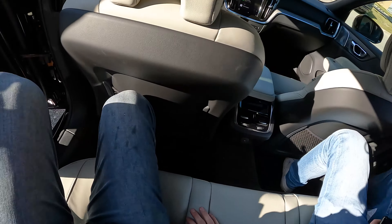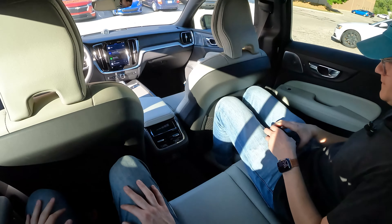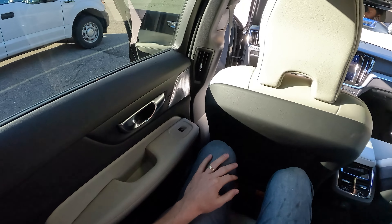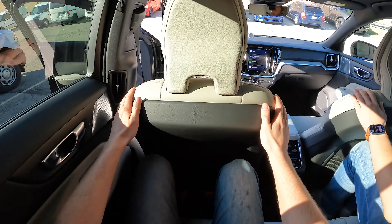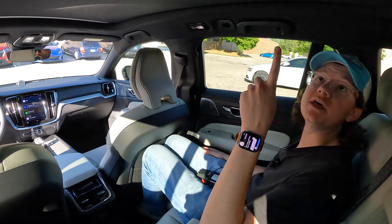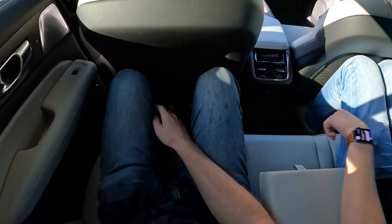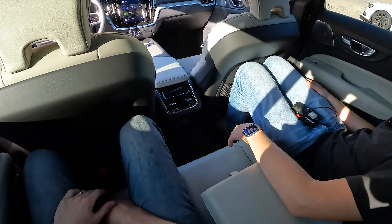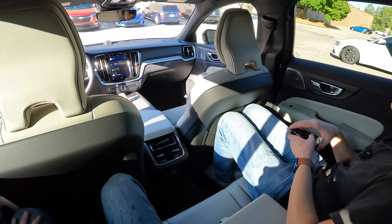Even with the seat all the way back, there's still good legroom. The doors feel nice and solid closing. This leather feels like Land Rover leather — really high quality, very soft and smooth. There are little cut-ins for your knees, and a big panoramic roof. The seats recline — oh wait, no, I guess they do not recline. But still a good amount of comfort back here.